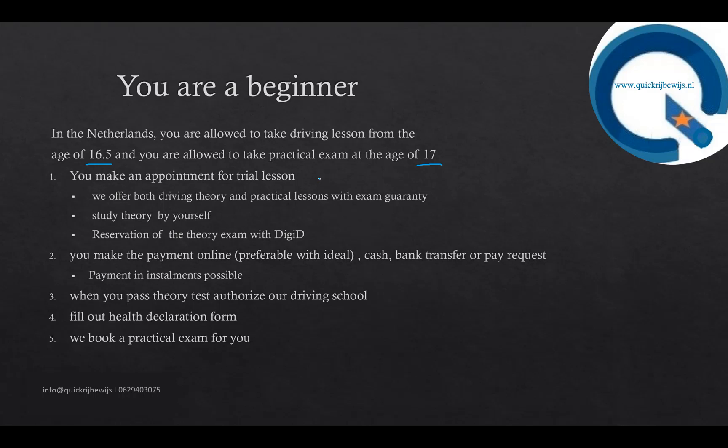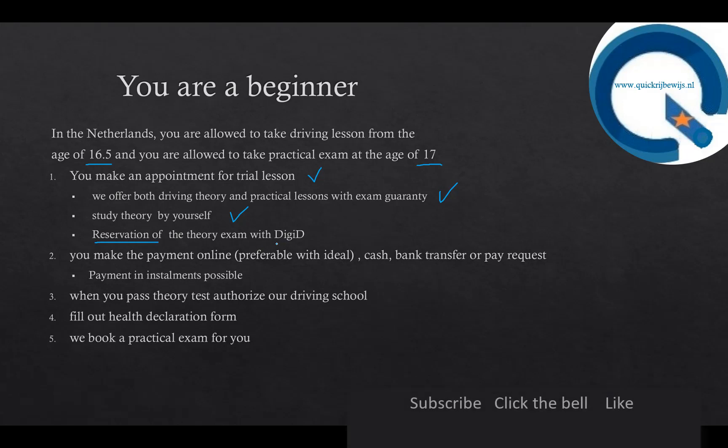Most schools have the same approach, like our school Quick Drivewise. First, you make an appointment for a trial lesson. Our colleague drives with you for one hour and then gives you an indication of which package suits you best and how many lessons you need. We offer both theoretical and practical lessons. You can study theory online, take quizzes, read, and watch videos. If you don't buy theory lessons and the theory exam from our school, you can make the reservation yourself with DigiD via the CBR site. After the trial lesson, if you prefer to continue with our driving school, you choose a package and make the payment — installment payment is also possible.